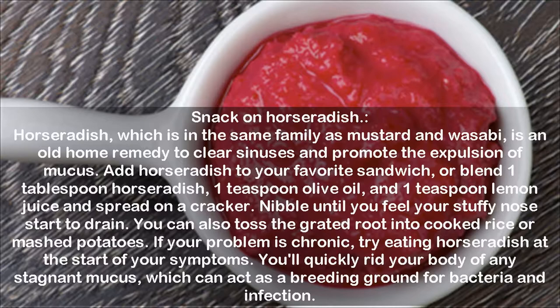If your problem is chronic, try eating horseradish at the start of your symptoms. You'll quickly rid your body of any stagnant mucus, which can act as a breeding ground for bacteria and infection.